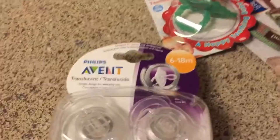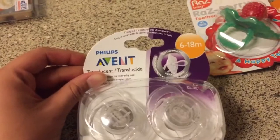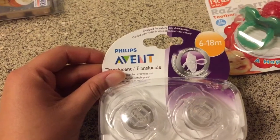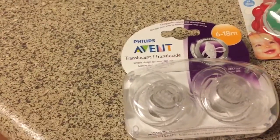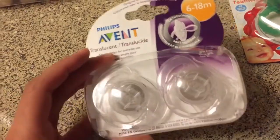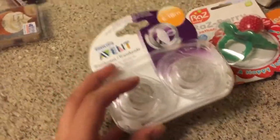So more baby items — I got the Avent pacifiers, 6 to 18 months, because he still has his newborn ones that are 0 to 3 months. The other day he literally put the whole pacifier halfway in his mouth and I got so scared. That's when I was like, okay, I need to get him pacifiers for his age. I wanted blue ones but they didn't have them, so I had to get the white ones.